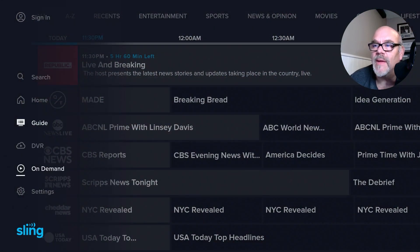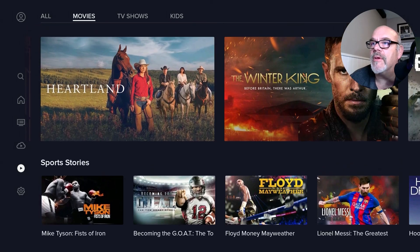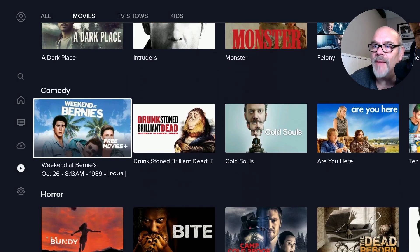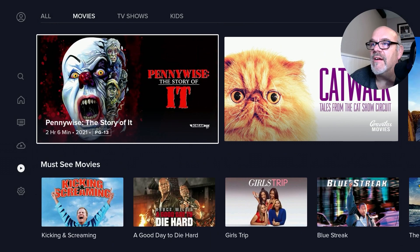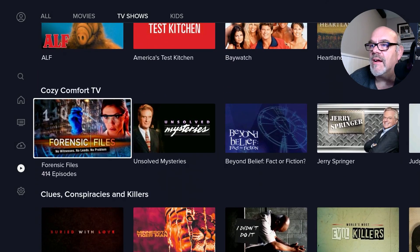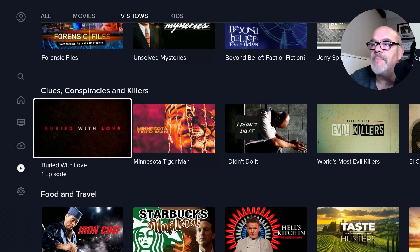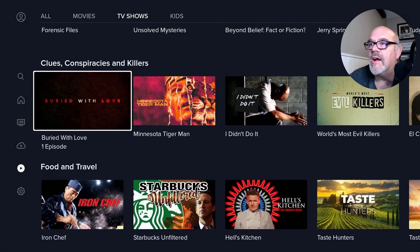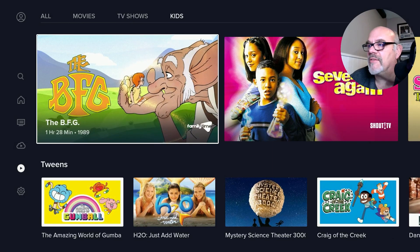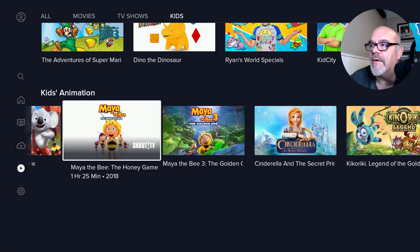In addition to the guide, you can go to the on-demand section, where there are lots of movies to check out. Go up to the top to the movies section: Must See Movies, romantic comedies, highly recommended documentaries, thrillers, comedies, horror — just a bunch of stuff. At the top you also have TV shows on demand with categories like Bingeable TV, Cozy Comfort TV, Clues, Conspiracy, Killers, Food and Travel, and Game Shows. There's also a kids on-demand section with content for tweens, tiny tots, and kids animation — tons of stuff for the little ones.